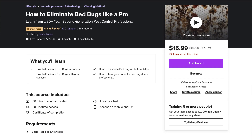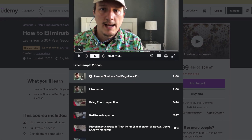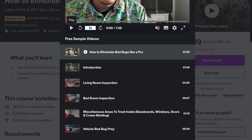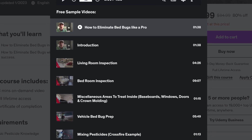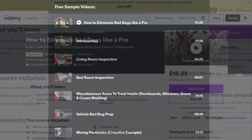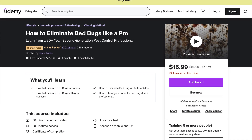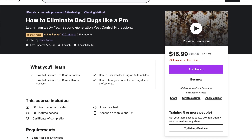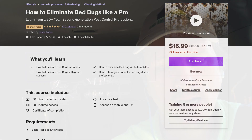It's about 40 minutes worth of information where you can actually learn exactly how to treat your car, your bedroom, your living room, your entire house for bed bug issues. If you're really concerned about bed bug problems and you want a comprehensive course that will last a lifetime — your subscription never expires, you always have access to it — then hit me up on Udemy, take a look at my course, and let's get on with talking about this problem with Crossfire.